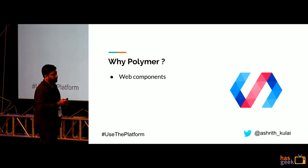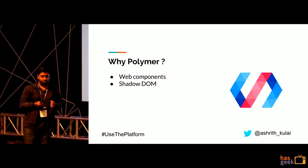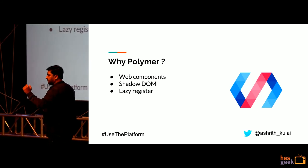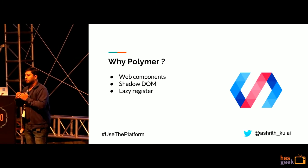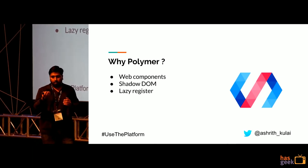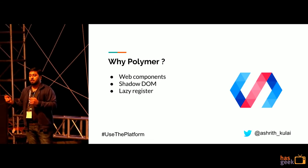Why did we choose Polymer? Obviously because we needed a performant framework for mobile, but also because it was based on web components and had Shadow DOM. Lazy register was a feature we utilized fully. I would define some element anywhere in my application and import it much later — it wouldn't break the application. Once the custom element definition is downloaded, it instantiates all those references I made beforehand.